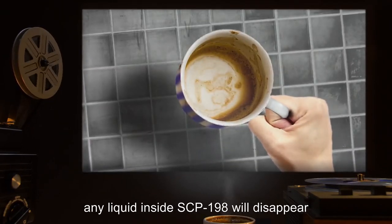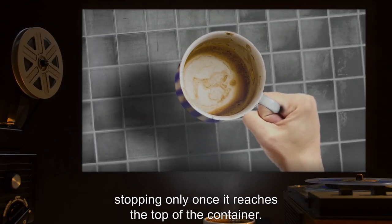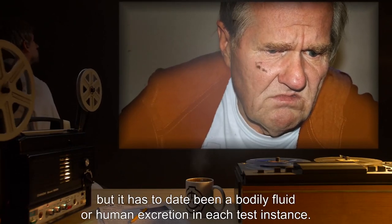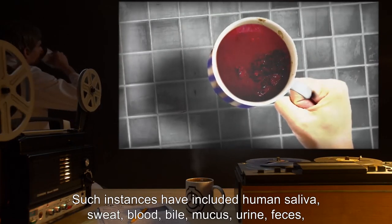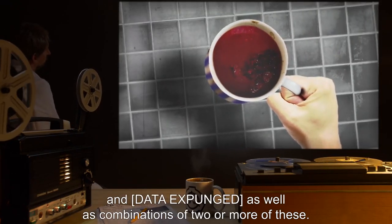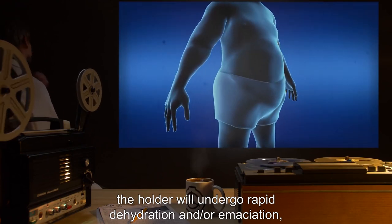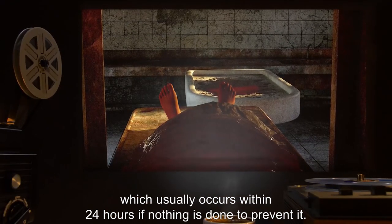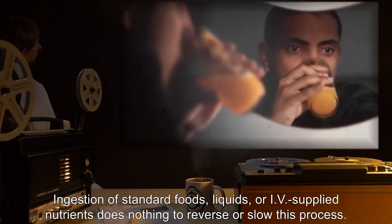Once bonded, any liquid inside SCP-198 will disappear, and the container will inexplicably begin to fill from the bottom up with a fluid or semi-solid material, stopping only once it reaches the top. The liquid or semi-solid is different for each holder, but has to date been a bodily fluid or human excretion in each test instance. Such instances have included human saliva, sweat, blood, bile, mucus, urine, feces, and [data expunged], as well as combinations of two or more of these. Once SCP-198 has filled, the holder will undergo rapid dehydration and/or emaciation, becoming increasingly malnourished to the point of death, which usually occurs within 24 hours if nothing is done to prevent it. Ingestion of standard foods, liquids, or IV-supplied nutrients does nothing to reverse or slow this process.